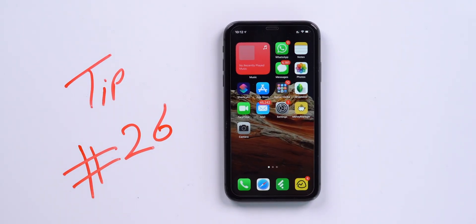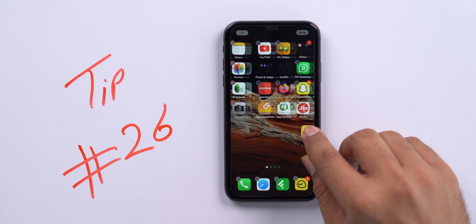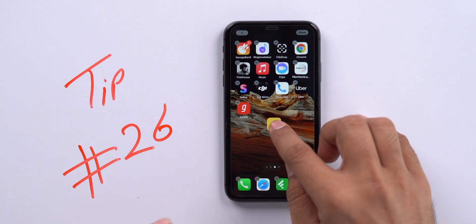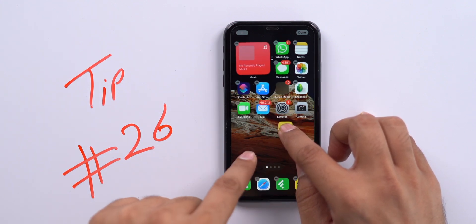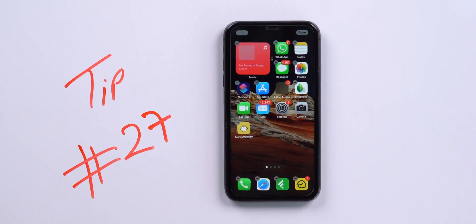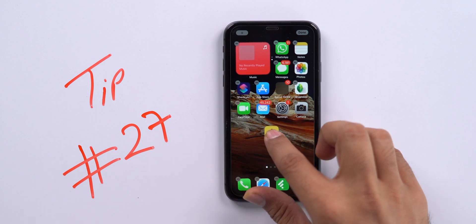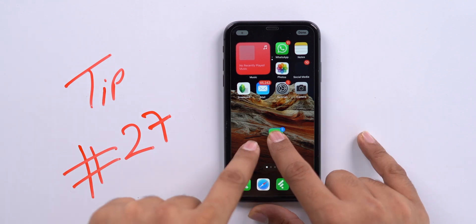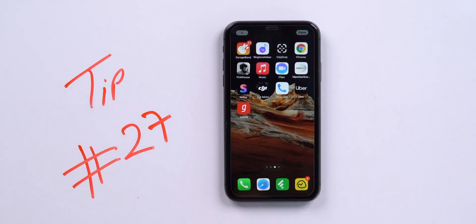From tip number 26, here are home screen tips. We're used to moving icons by tapping, holding, and dragging one at a time. But did you know you can hold one icon and use another finger to switch between screens to place it? Similarly, you can move multiple icons at once: tap and hold one icon, then tap others to add them to your selection, switch screens with another finger, and all selected icons move together.